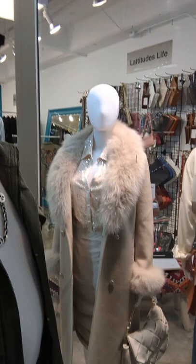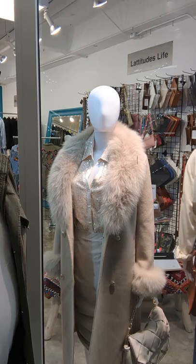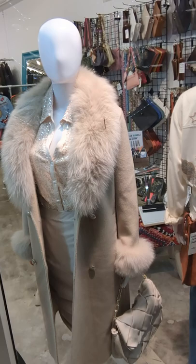Here in our window when you first come in, you can see our mannequin has on our Regina Fox Fur Cashmere and Wool Jacket, our AS by DF Sequin Blouse and Satin Skirt. And right down there is that Jules K bag — absolutely selling very, very well.